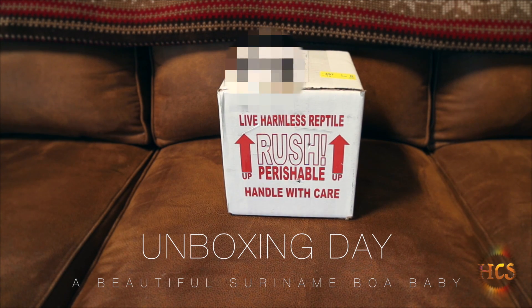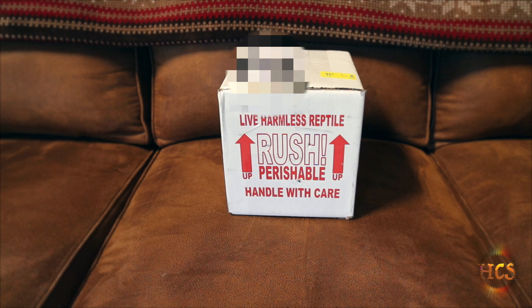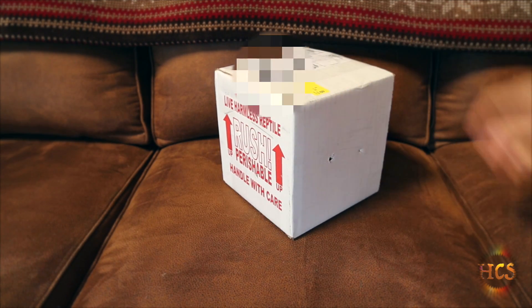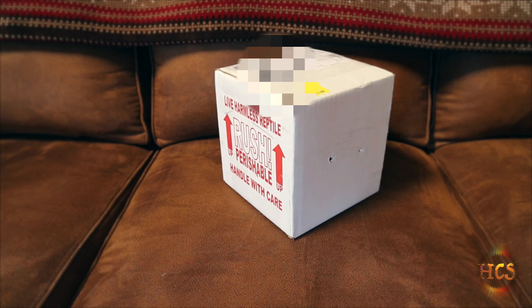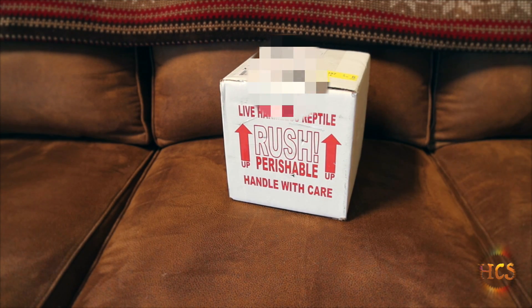Good morning, YouTube. Looks like she finally came. I sent out for this Suriname female redtail boa from Matt at World Class Boas. So what I'm going to do is a little unboxing video for you today. She just arrived a couple moments ago, as promised by 10:30.